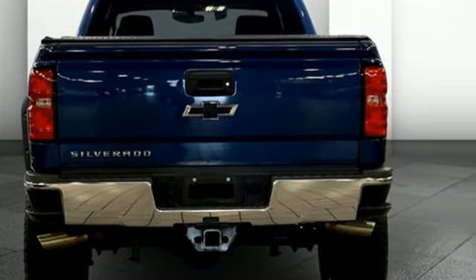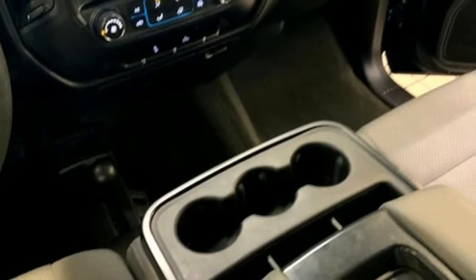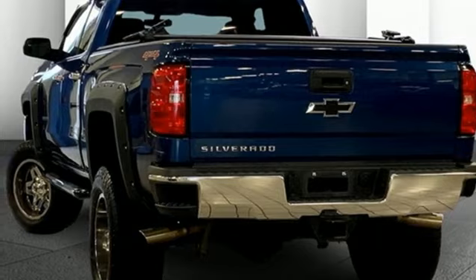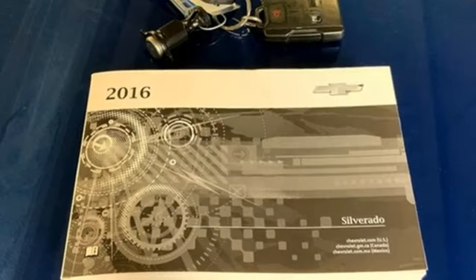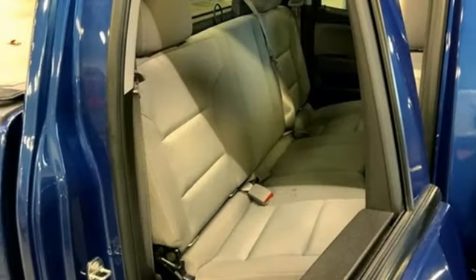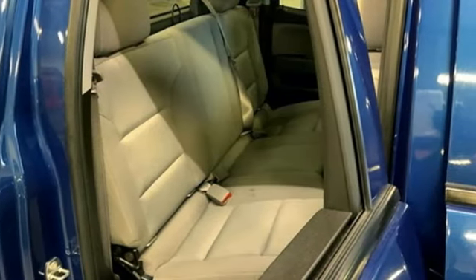Upfitter switches, wireless phone connectivity, manual tilting steering column, streaming audio, V8 engine, air conditioning, two USB ports, external memory control, trailer brake controller, four-wheel drive, and Wi-Fi hotspot.